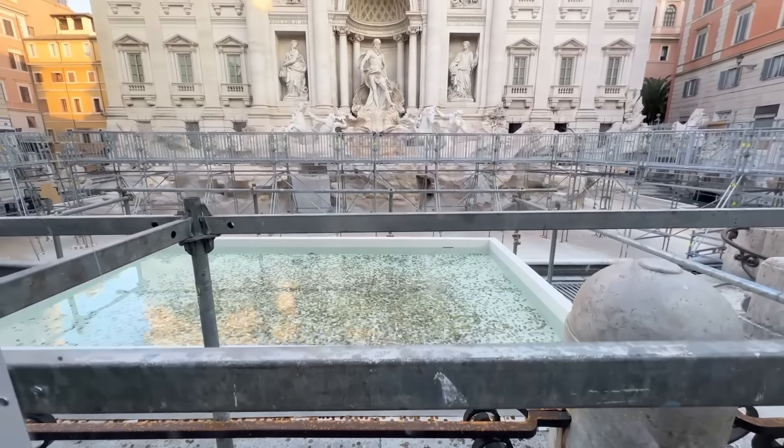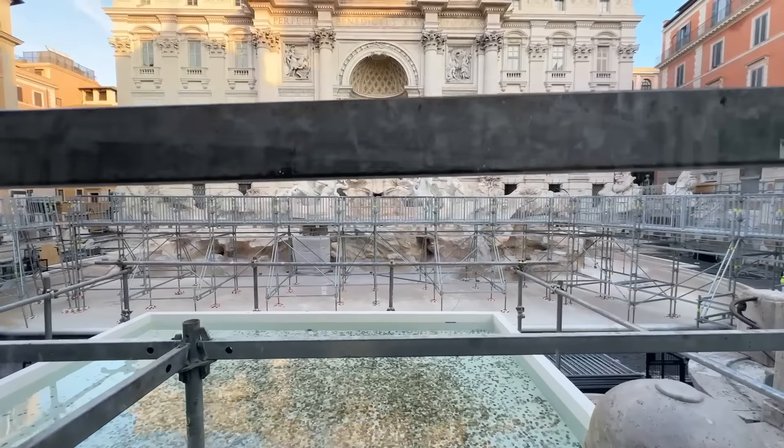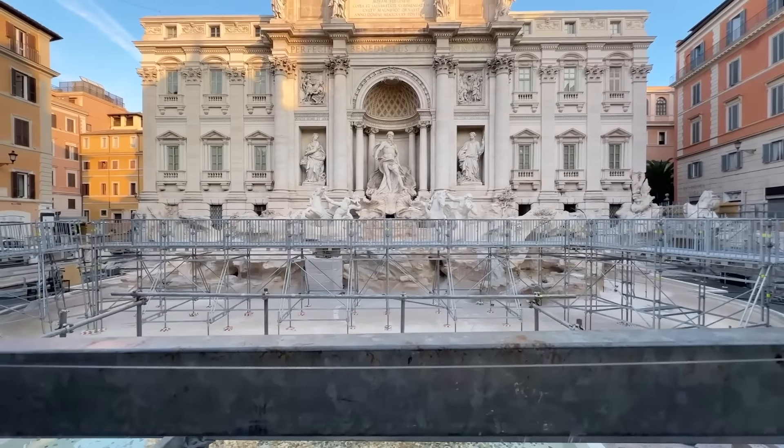What is going on here at the Trevi Fountain? The basin is dry, there's this giant walkway, there's a pool where you can throw coins. The Trevi Fountain is definitely not its usual self.